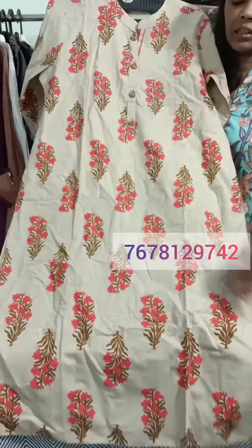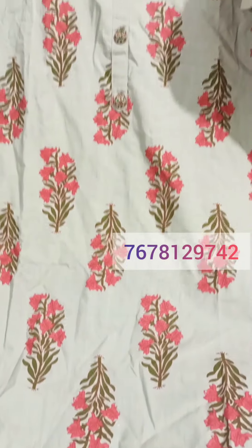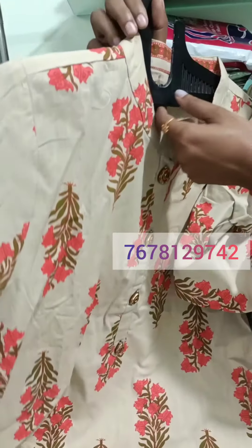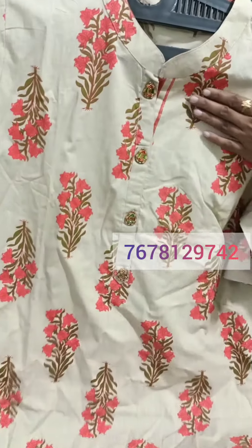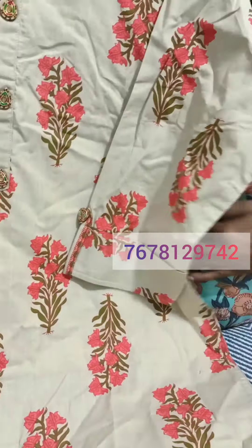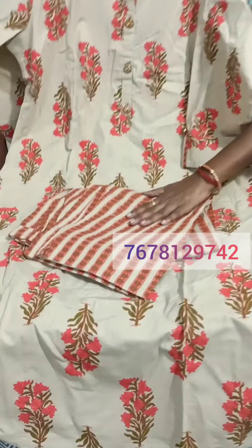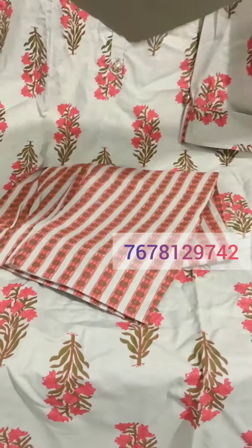This is cotton. It is also good for block print. This is a size 40 and you will get a neck area. This is a slip pattern. This is a cotton pant.